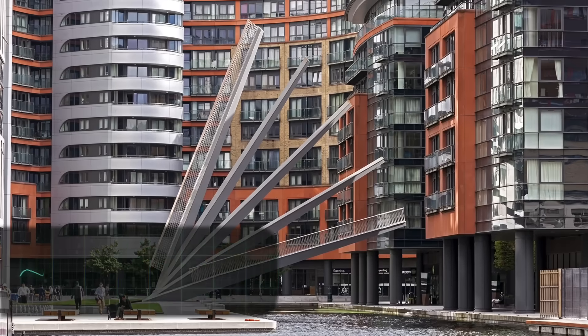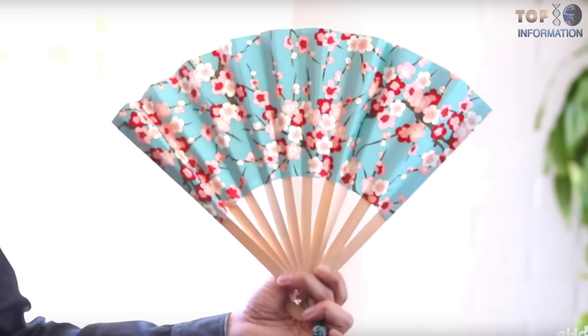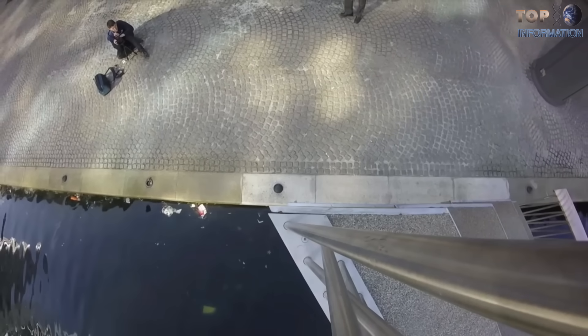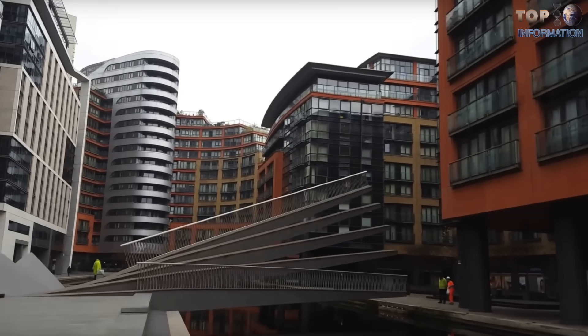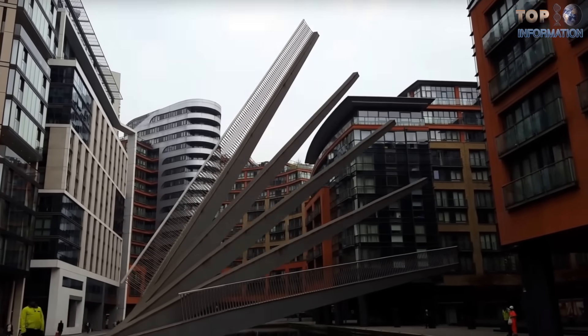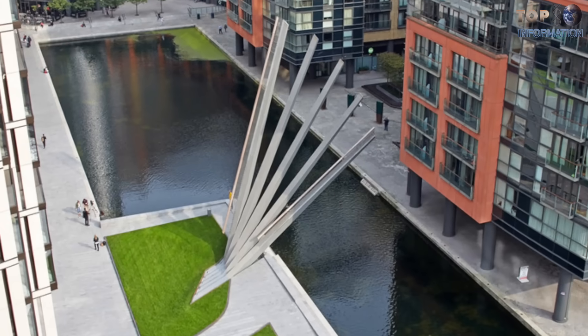Another example of a moving bridge is the Fan Bridge. Its design is inspired by a Japanese folding fan. The Fan Bridge was unveiled at Merchant Square and designed by bridge specialist Knight Architects. It consists of 5 beams of 20 meters in length, and each beam rises at different angles in ascending order by means of hydra jacks. The Fan Bridge is in action on Wednesdays and Fridays at 12 o'clock noon.